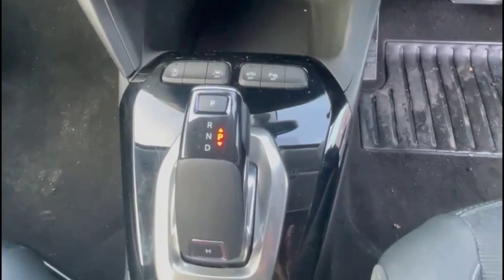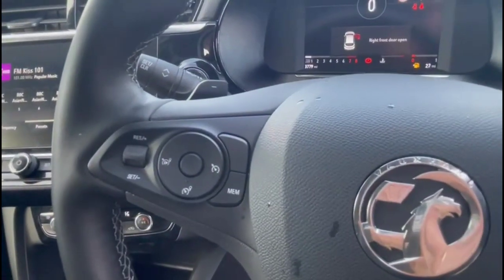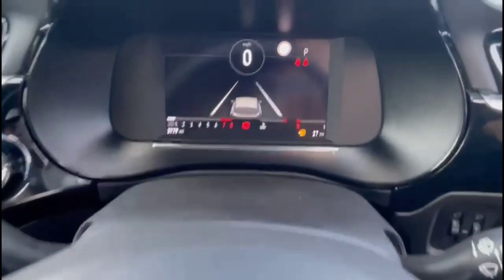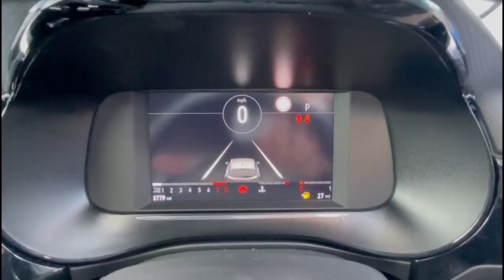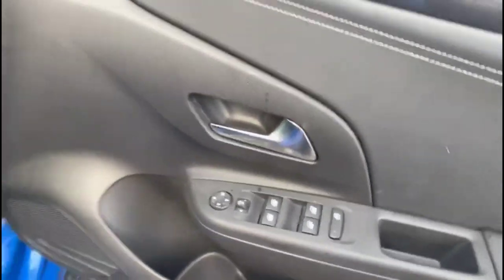The car also features lane departure warning, automatic gearbox with electric parking brake, multi-function steering wheel with cruise control plus audio and phone controls, full digital dashboard display with traffic sign recognition, automatic lights, and electric mirrors plus front and rear electric windows.